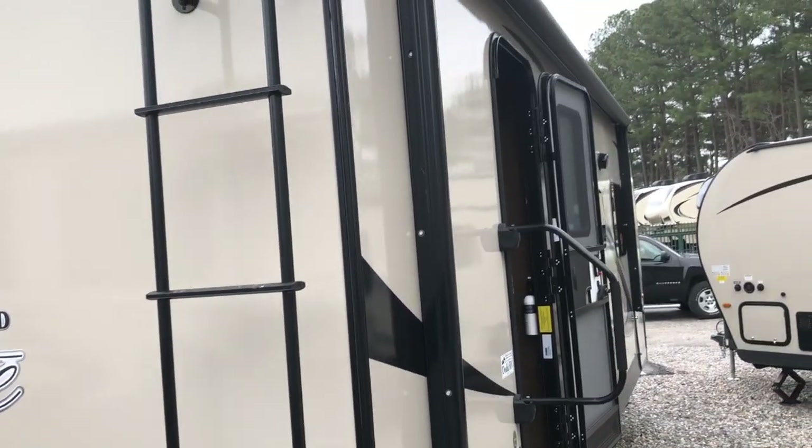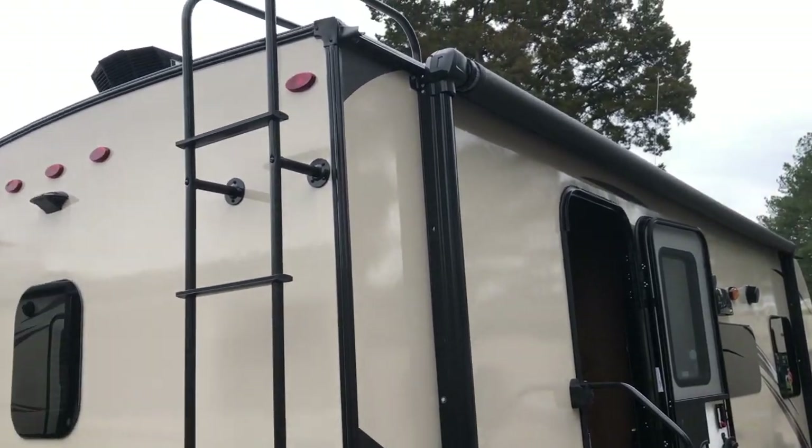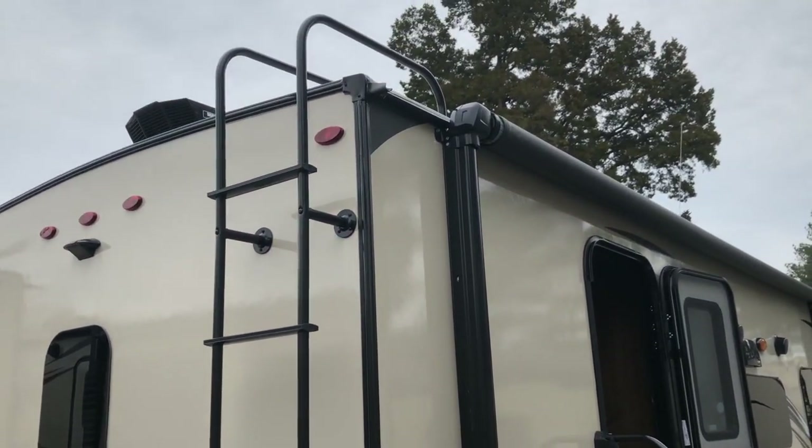It's a solid one-piece roof. You do have a Max Air fan in the bathroom with the cover.